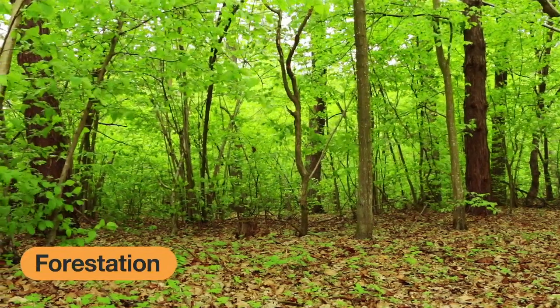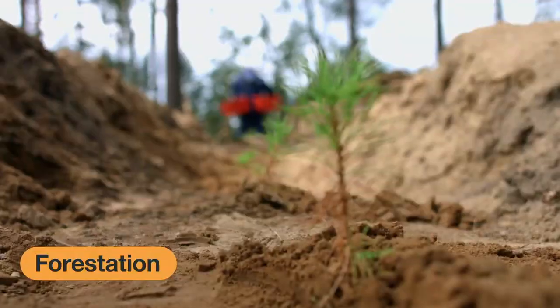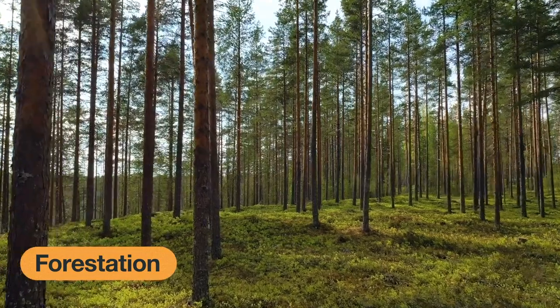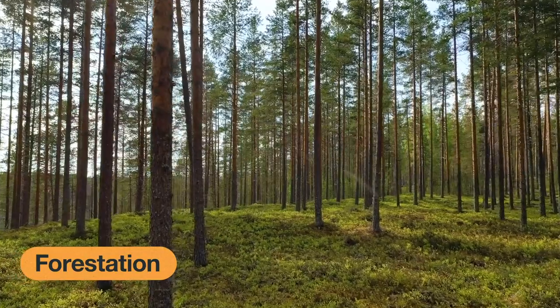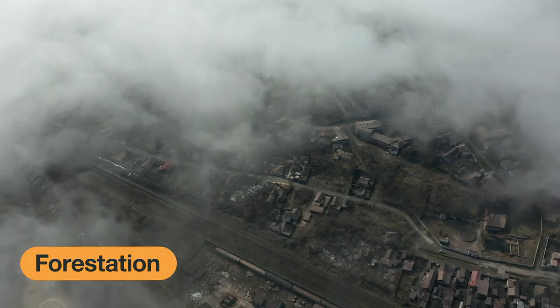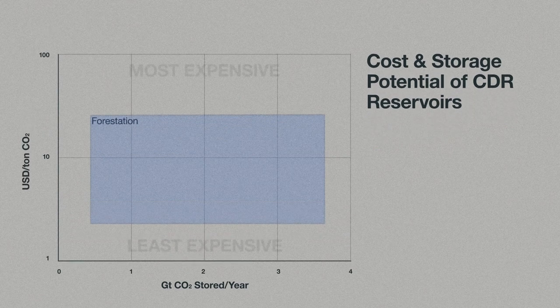Forestation refers to the planting of trees on lands that are degraded or reconverting land that was once forested but is now used for commercial purposes. In the United States, there are an estimated 133 million acres available for reforestation, which means roughly 333 million additional tons of CO2 could be sequestered annually. Globally, there are 1.67 billion acres of land available for forest restoration. Studies suggest that by 2050 these forests will have a net potential to store between 0.5 and 3.6 billion tons of CO2 annually — in the very best case, about a third of what we need to be storing. In terms of cost, this is one of the most affordable methods of CDR, at $5 to $50 a ton of CO2 sequestered.